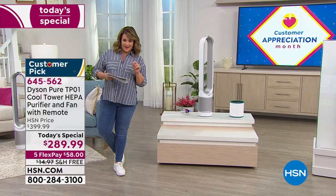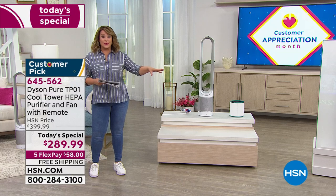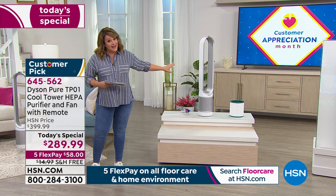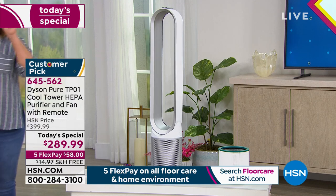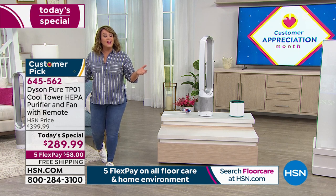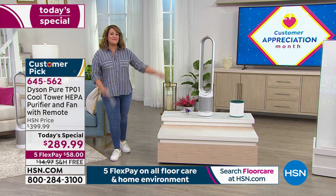We also have the flex pay option, which means you are paying less than two dollars a day for the next five months to own this. And it's not like an air purifier that sits in the corner of a room as an eyesore — this looks like a work of art. I bought mine last night. Marlo launched this at midnight with a brand new color in black — I've been wanting it in black and I bought it. But you're watching right on time for this last opportunity. Our item number is 645562.